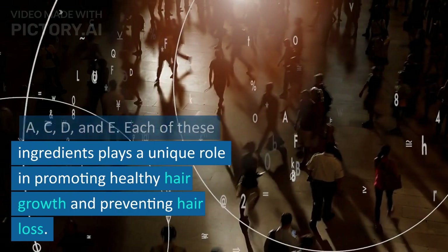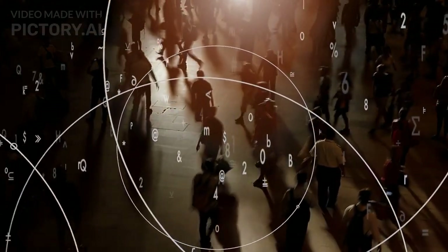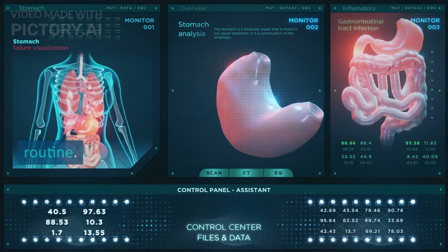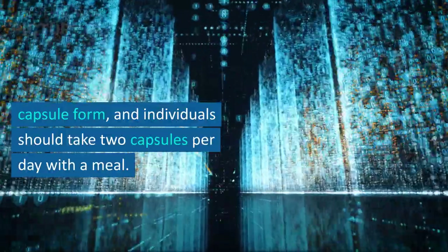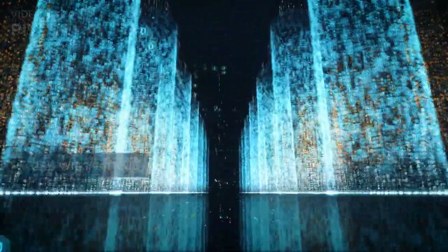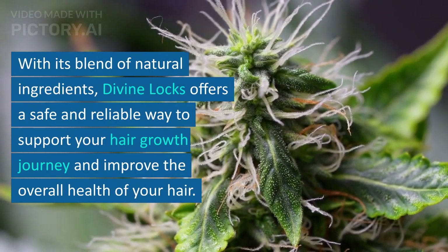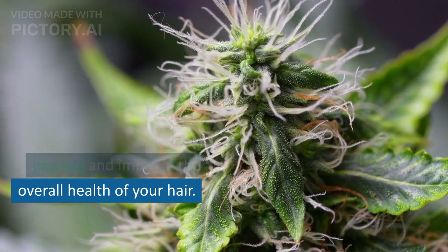Each of these ingredients plays a unique role in promoting healthy hair growth and preventing hair loss. Divine Lox is easy to take and can be incorporated into a daily routine. The supplement is available in capsule form, and individuals should take two capsules per day with a meal. With its blend of natural ingredients, Divine Lox offers a safe and reliable way to support your hair growth journey and improve the overall health of your hair.